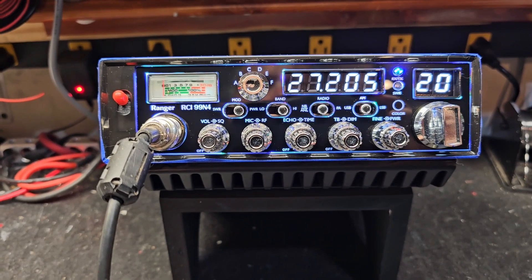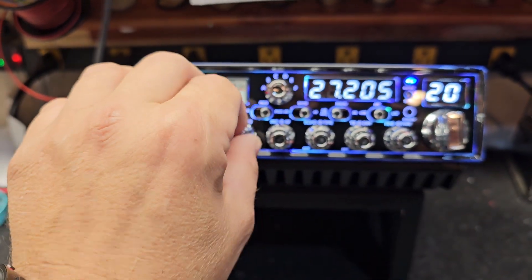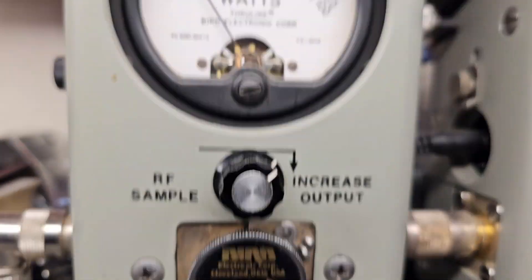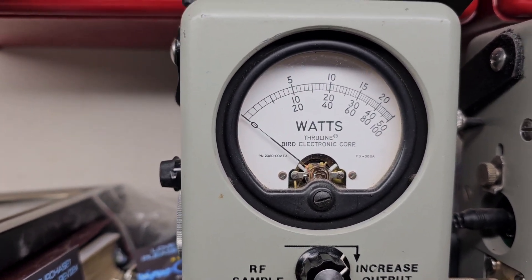We've enabled the high cut filter all the time, so it cuts out all that white noise. So let's start with RF power all the way down, 250 watt slug — just about 25 watts all the way down, in case you ever decide to run a monster amp.